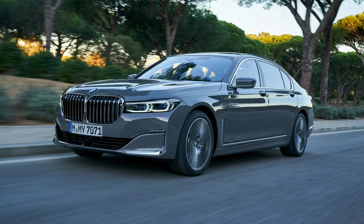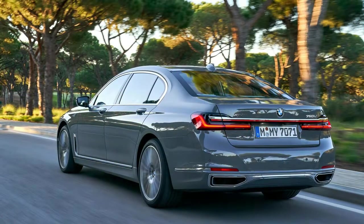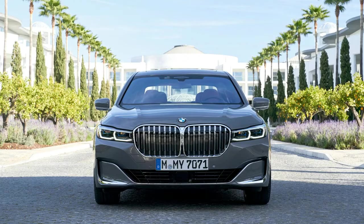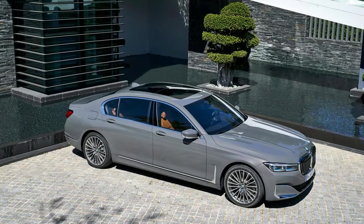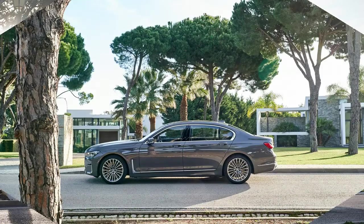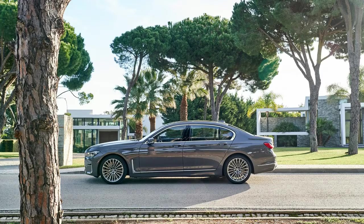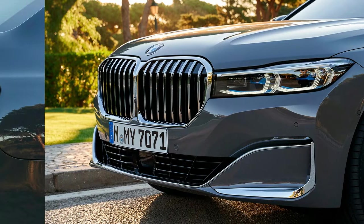The major tech updates that accompany this facelift include voice controls for the infotainment system — by default it responds to 'Hey BMW,' but can be customized to whatever name the owner sees fit — and the industry's latest semi-automated driving system. The latter is called Extended Traffic Jam Assistant, and it will drive the vehicle indefinitely at speeds below 37 mph as long as the camera and instrument panel can detect that the driver's eyes are on the road. BMW's gesture control system now responds to more commands, though it still won't let you program your own custom gestures. Soon.